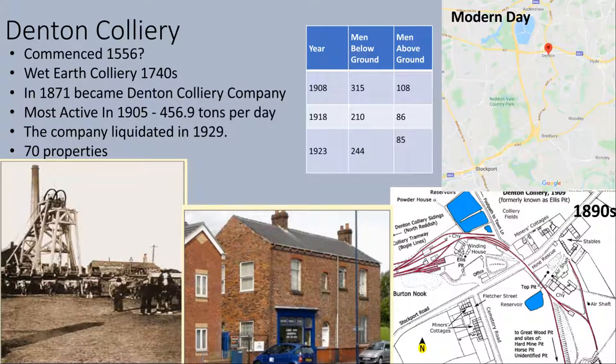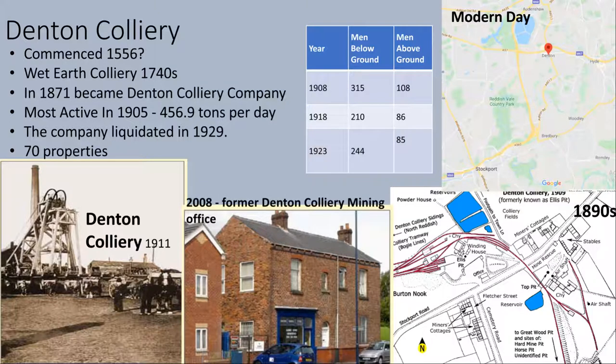Denton Colliery was Stockport's most successful colliery in terms of coal production. The earliest recording of any possible coal recovery from this site is in 1556, when a request was put in to the local council for the acquisition of land for coal recovery. By the 1740s, records show that the land and shafts were constantly flooding, bringing the name Wet Earth Colliery to be applied to Denton. In 1871, the Denton Colliery Company was formed. This colliery is situated very close to the main railway line connecting Stockport with Manchester and beyond, and is the reason for this train line running through Denton today. In 1929, the company that owned the colliery liquidated, leaving behind 70 properties, many of them miners' cottages. Today, all that is left of this once great coal mine and refinery plant is the old mining office, now converted into a real estate agents.